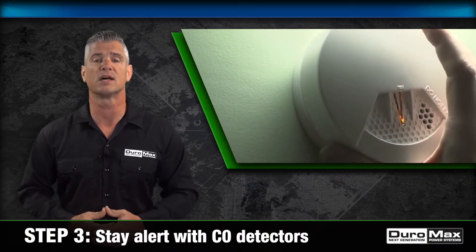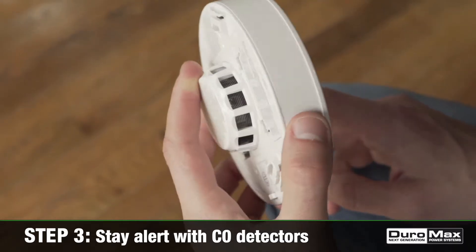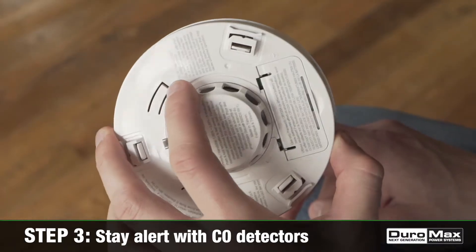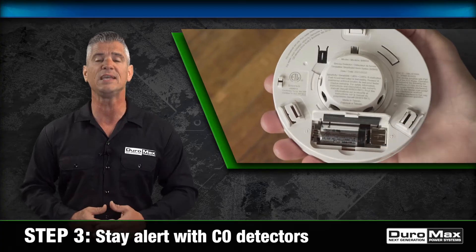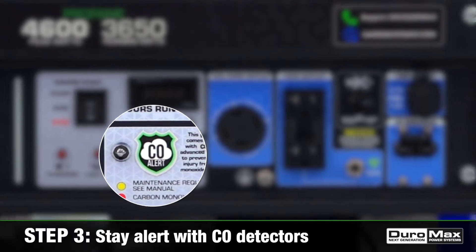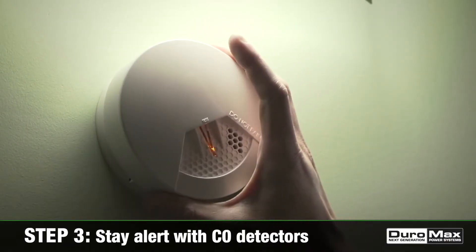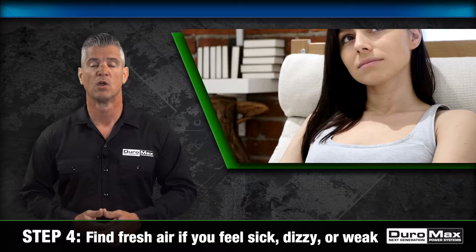3. Stay alert with carbon monoxide detectors. These devices will alert your family before toxic levels of CO are reached in your home. Make sure your alarms meet safety standards and check the batteries regularly. Duramax CO Alert is intended to be an additional safety measure, but will not replace traditional carbon monoxide detectors altogether.